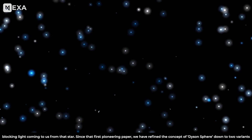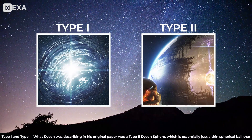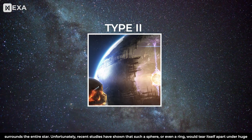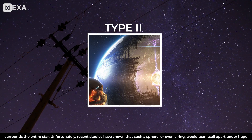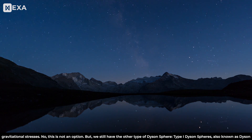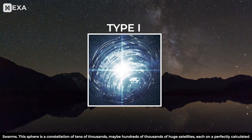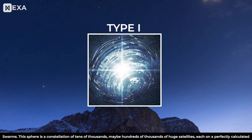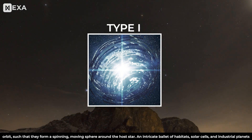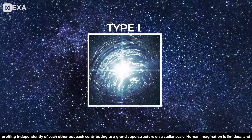Since that first pioneering paper, we have refined the concept of the Dyson Sphere down to two variants: type 1 and type 2. What Dyson was describing in his original paper was a type 2 Dyson sphere — essentially a thin spherical ball surrounding the entire star. Unfortunately, recent studies have shown that such a sphere, or even a ring, would tear itself apart under huge gravitational stresses. But we still have type 1 Dyson spheres, also known as Dyson swarms. This sphere is a constellation of tens of thousands — maybe hundreds of thousands — of huge satellites, each on a perfectly calculated orbit such that they form a spinning, moving sphere around the host star: an intricate ballet of habitats, solar cells, and industrial plants orbiting independently of each other, but each contributing to a grand superstructure on a stellar scale.